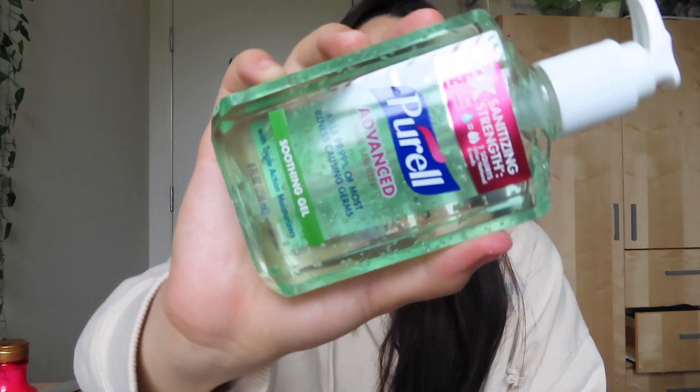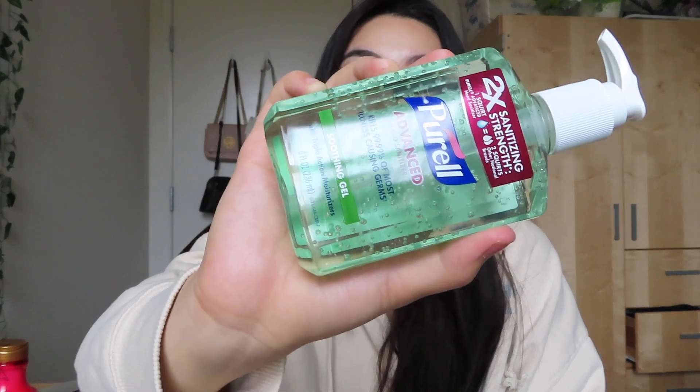And then I picked up — this isn't really body care, I guess it's more hygiene — I found this Purell Soothing Gel Triple Action Hand Sanitizer. It's so hard to find Purell these days, but I actually found it and this one has aloe in it too.